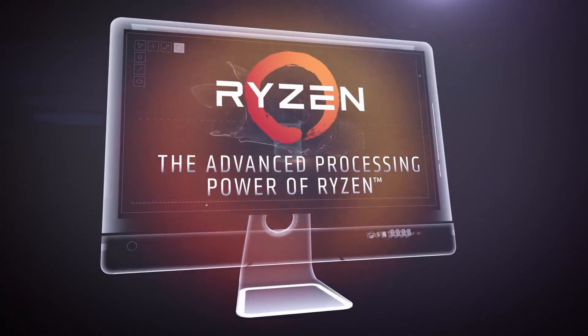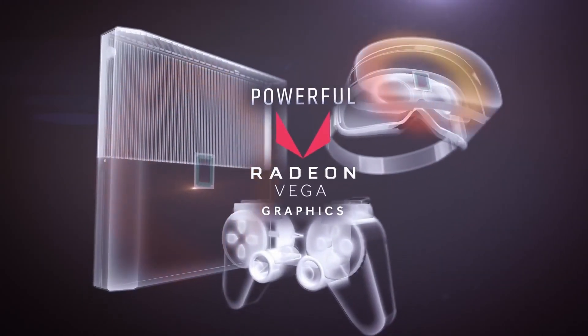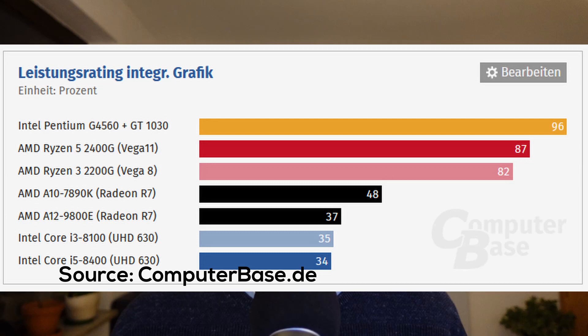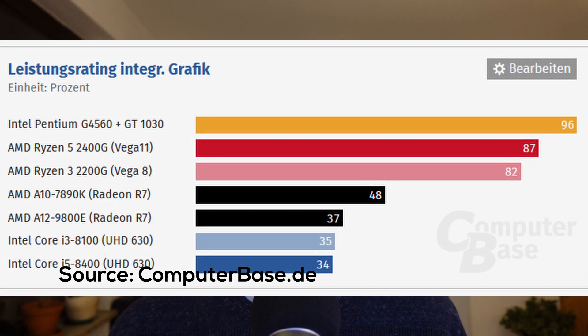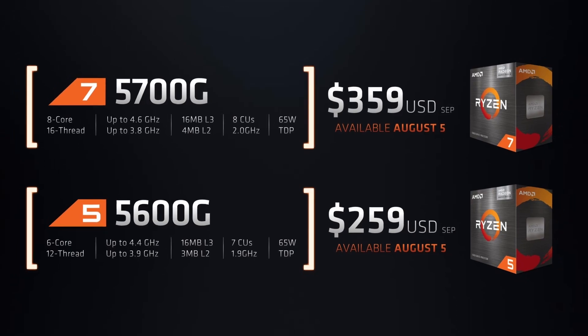For way too long we've been stuck with Vega when it comes to integrated graphics in AMD APUs. Don't get me wrong, back in February of 2018, when AMD released their Raven Ridge APUs — the Ryzen 5 2400G and 2200G — Vega crushed everything. But not a lot has changed since then. Even AMD's current fastest APU, the Ryzen 7 5700G, still uses the same old Vega graphics architecture.